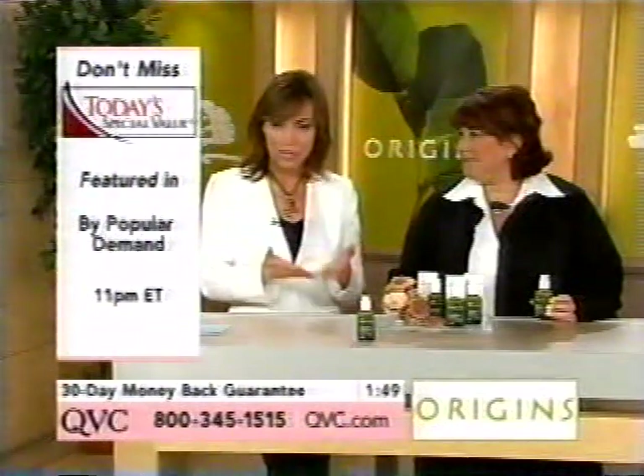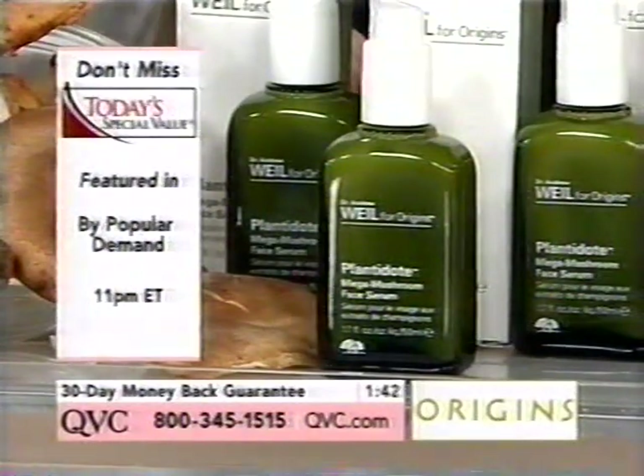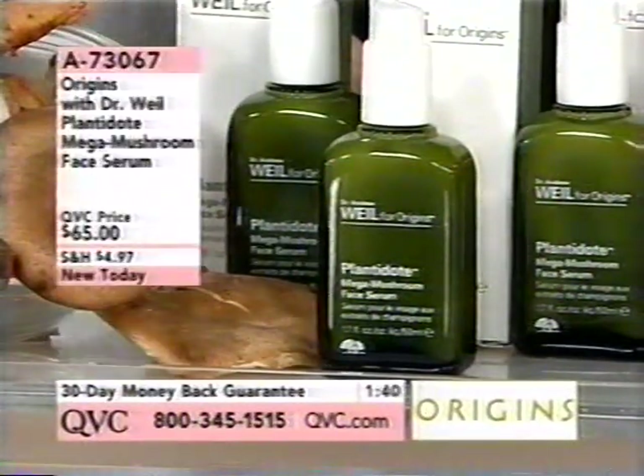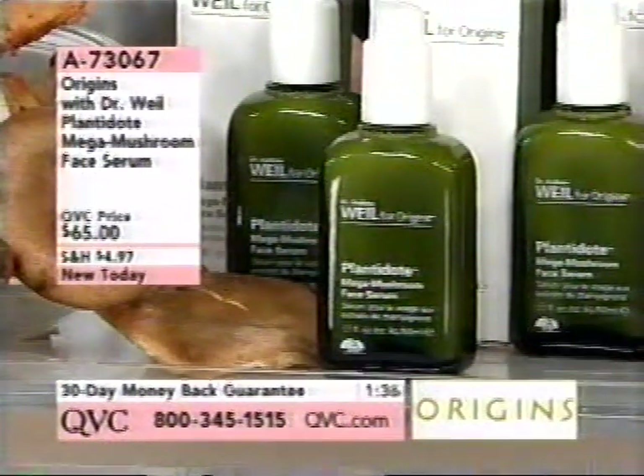This is called Plantadote — it's a Mega Mushroom Serum. You're going to apply it underneath your moisturizer. It's very, very easy to use — the number one idea in Origins. It's a great way to add just one thing to what you're already using if you want to start somewhere.